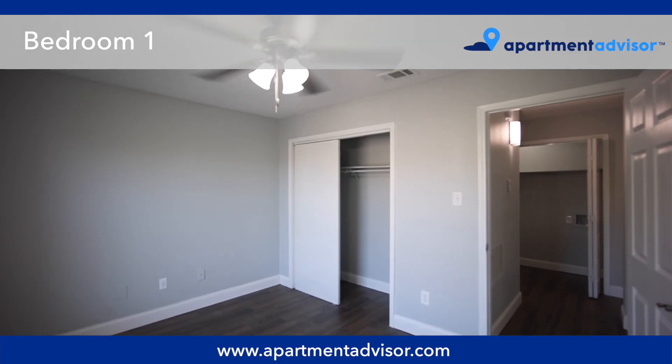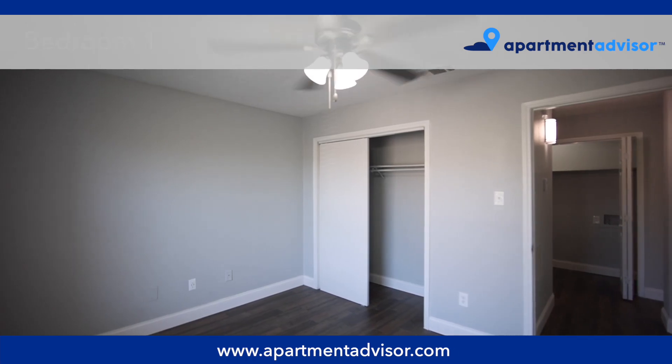There are two good-sized bedrooms in this apartment and two full bathrooms, one of which is en suite.